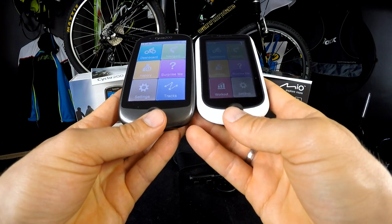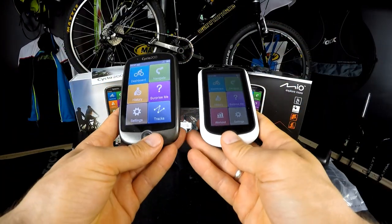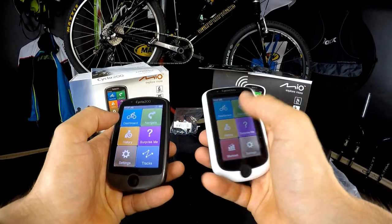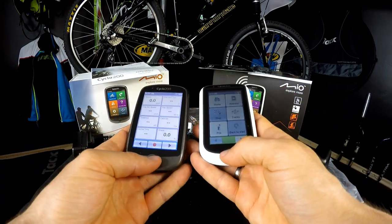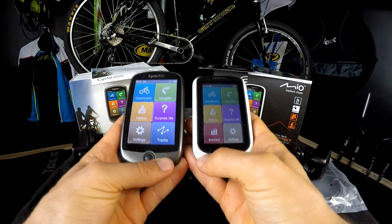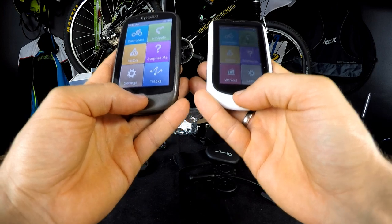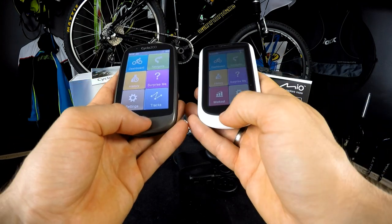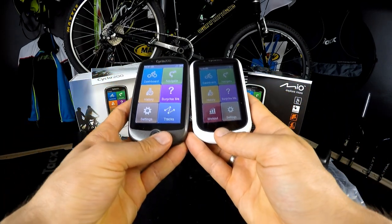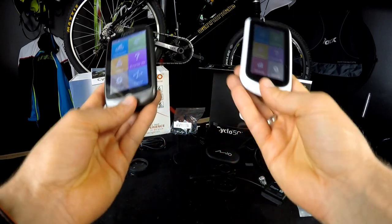The two biggest advantages for both devices: first is the software — how easy, how intuitive, how quick it is to find features, change them, reset, or put in different modes. These are touchscreens with only one button for exiting and switching on and off. It is really quick; you don't need a manual to find everything. It's also much easier than my Garmin 520, for example.